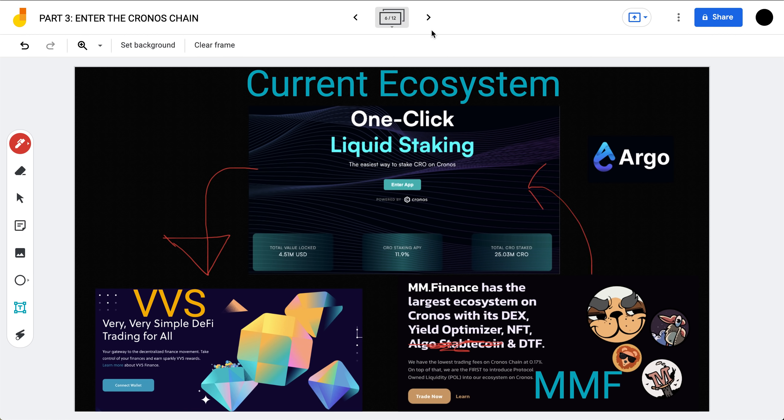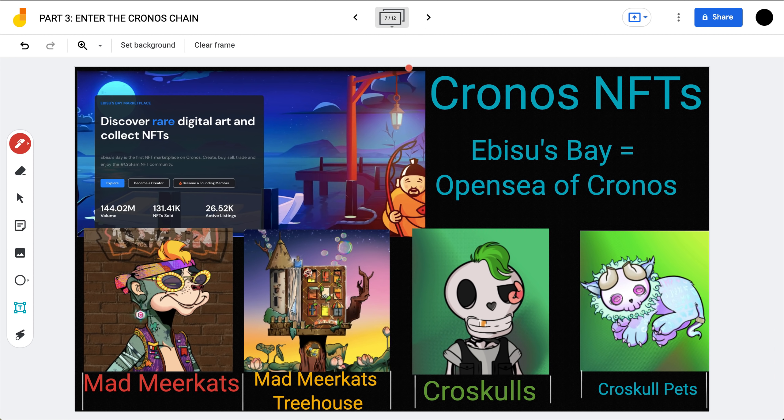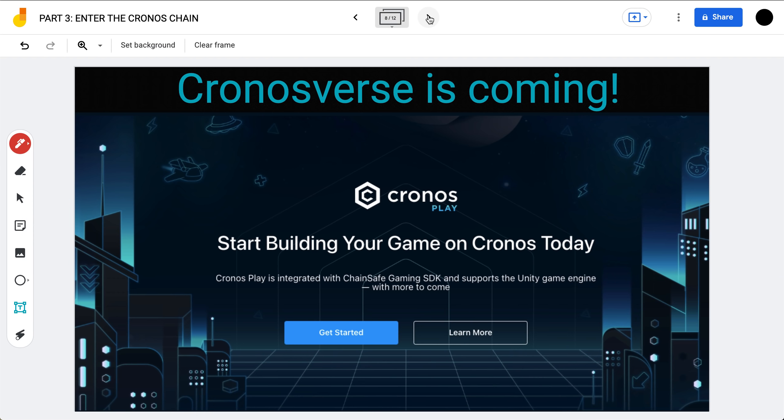For something only built six months ago, this is very interesting. On the NFT side, Chronos NFTs are hosted on Ebisu's Bay, effectively the OpenSea of Chronos. They have popular collections like the Mad Meerkats, Mad Meerkats Treehouse — and you can actually stake these NFTs to earn additional staking rewards in crypto, which is a very cool concept and one of the best utility cases I've seen for NFTs yet. There are also the CRO Skulls and CRO Skull Pets, which have been making a lot of waves in recent weeks.